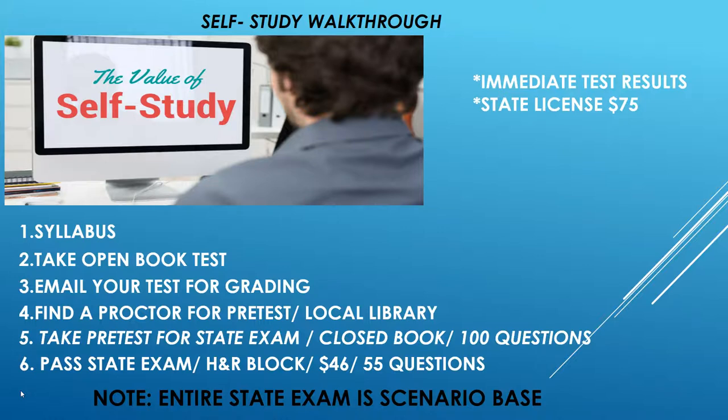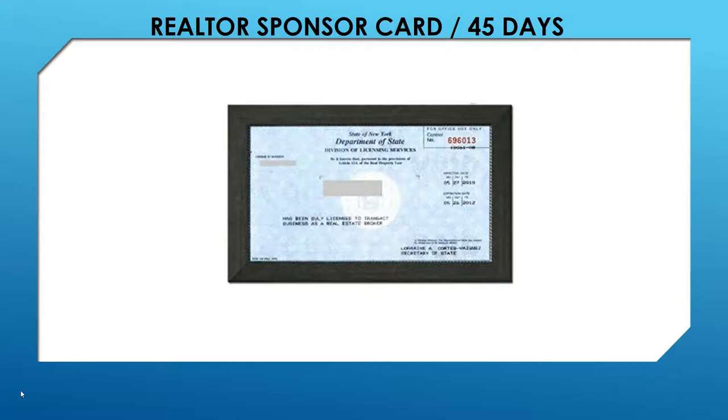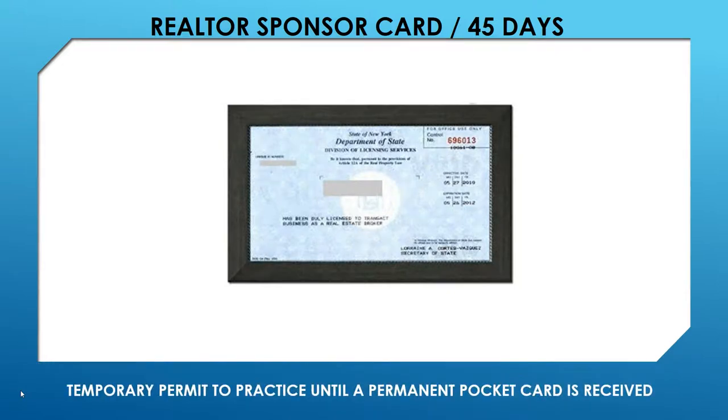Once you pass and pay your $75, you can get a realtor-sponsored card for 45 days — a temporary permit to practice while your permanent pocket card is being processed. If one of those companies you researched has decided to hire you, they can get you this card, and you can start working immediately while waiting on your permanent license. Once you pass that state exam, you're ready to rock and roll.